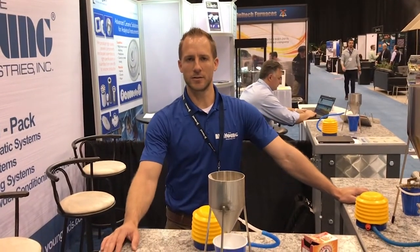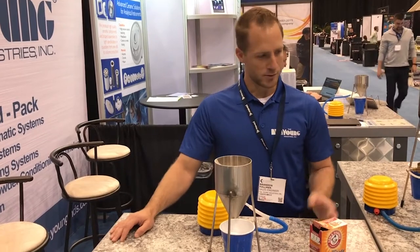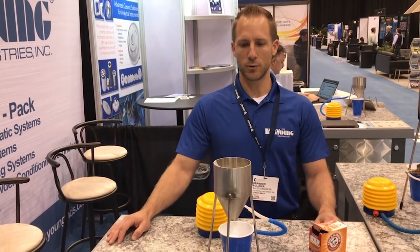We are Young Industries Incorporated from Muncie, Pennsylvania, where we are attending the 2019 Ceramic Show in Cleveland, Ohio. We're just going to go over briefly here what we are displaying at our booth.